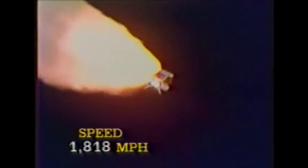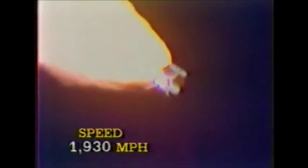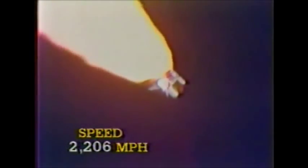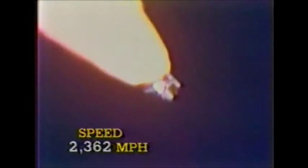Columbia, this is Houston — you are go at throttle up. Roger, go throttle up. Mark one minute ten seconds: Columbia now seven nautical miles altitude, five nautical miles down range. Mark one minute 20 seconds: Columbia now ten nautical miles altitude, seven nautical miles down range.